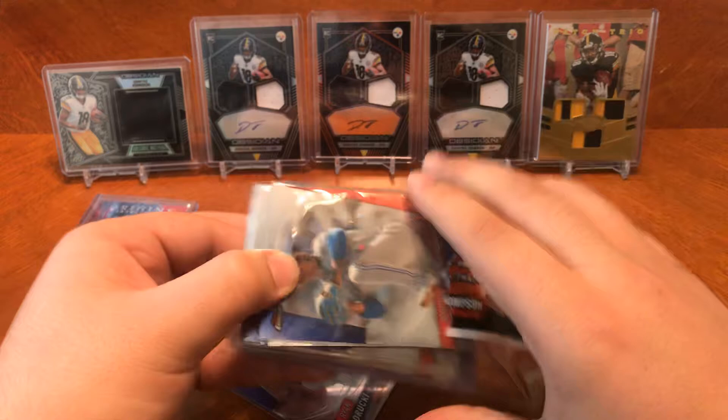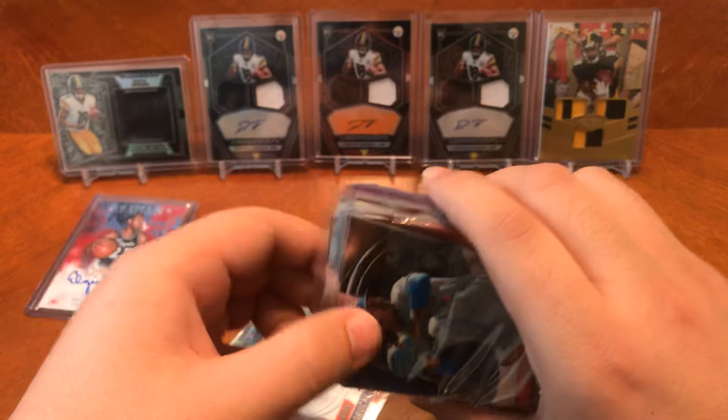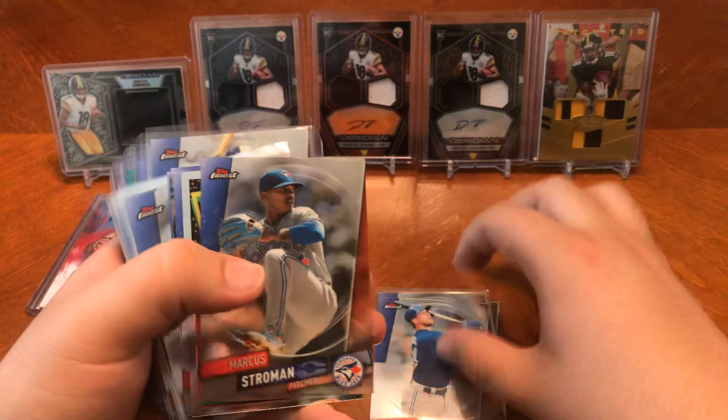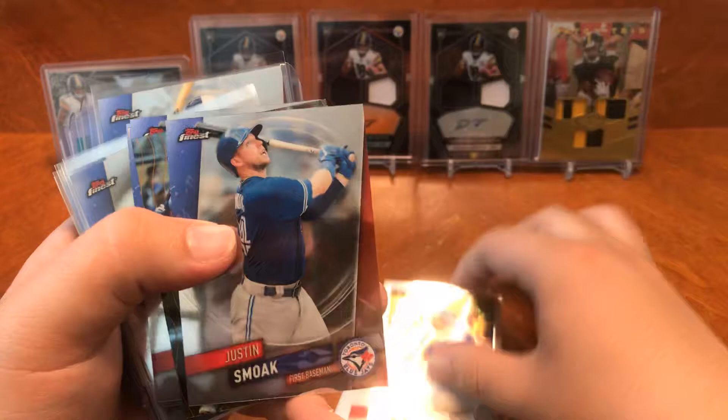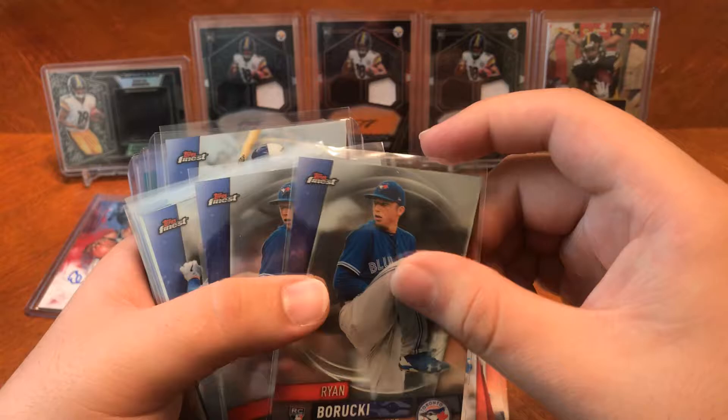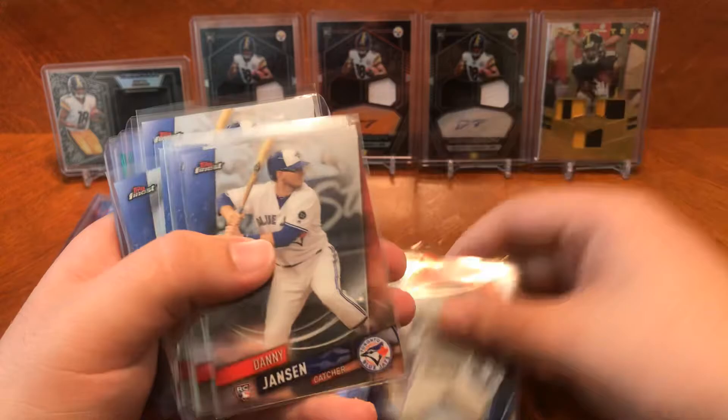Let's see what we got here. You got rookie cards of Ryan Barucki, Justin Smoak, Marcus Stroman, Topps Finest of Justin Smoak again. Andres Galarraga. Justin Smoak, Marcus Stroman, Rowdy Tellez, Ryan Barucki, Danny Jansen — a lot of Tellez and Barucki in this one. Oh, there's a nice Vladdy Jr. rookie — he's projected to have a really, really good year. I got two of them.